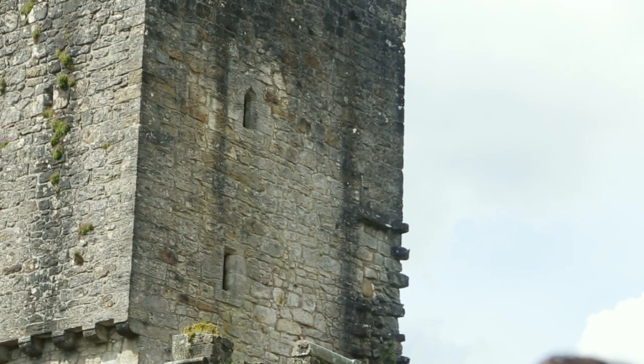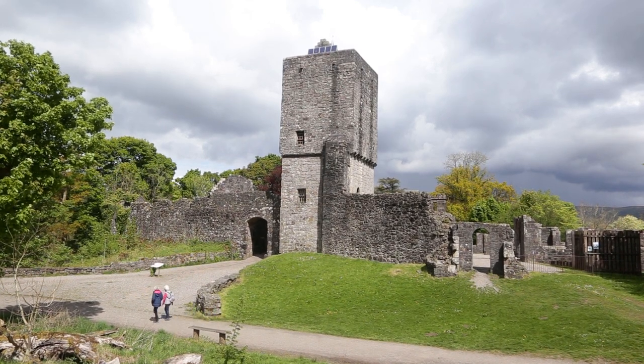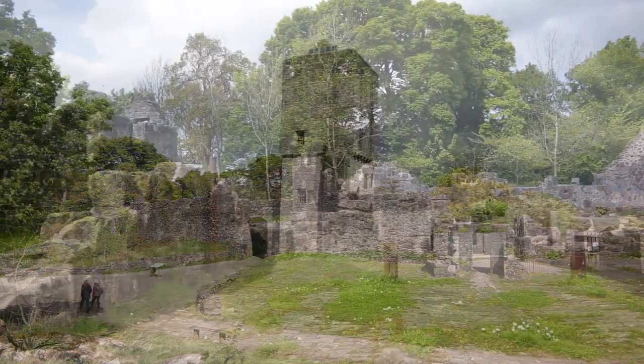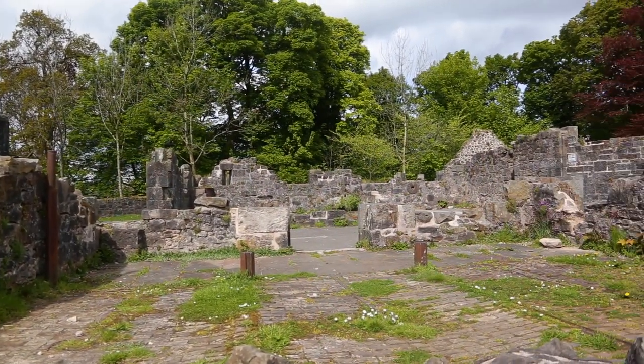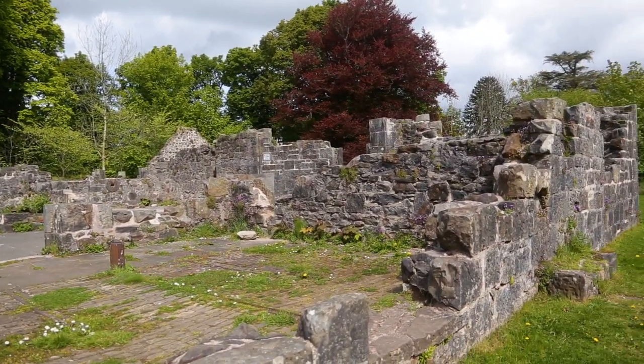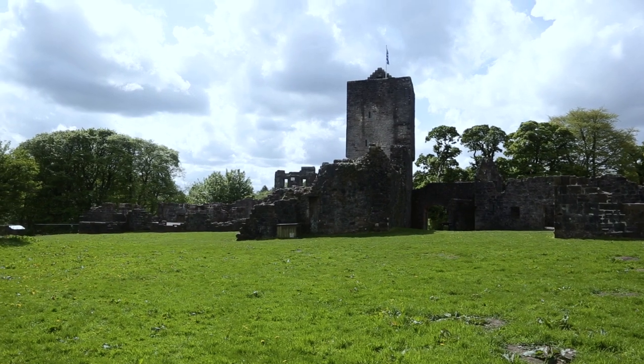Behind me is Mugdock Castle, which was first built in the mid-1300s, and for something that has stood for almost 700 years, it's still in amazingly good shape. Mugdock Castle was the ancient seat of the Clan Graham between 1372 and 1700. Although the first written records date from this time, it's believed the area was occupied much earlier. Built around a courtyard, the castle was entered through a gatehouse with a portcullis. The south-west tower has four stories with a single room on each floor.